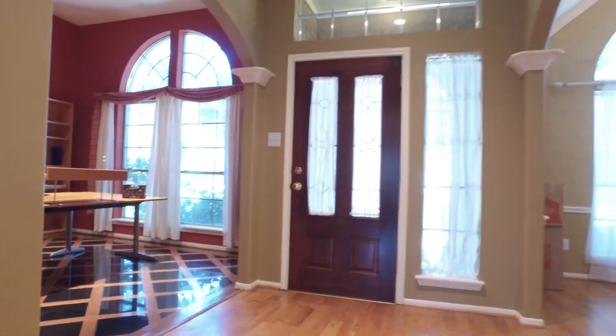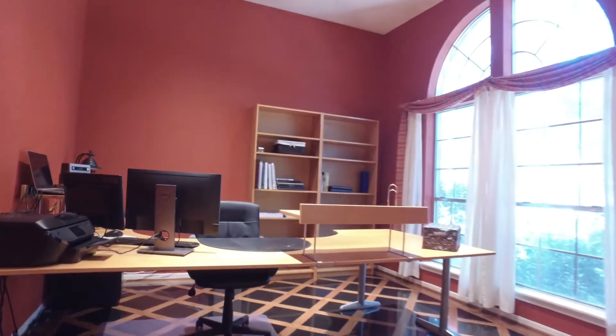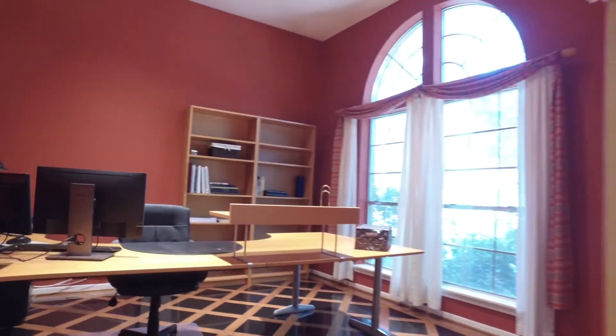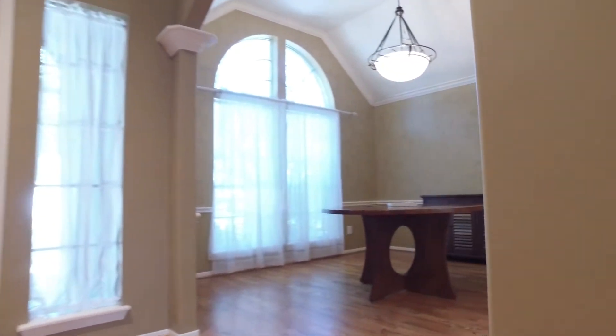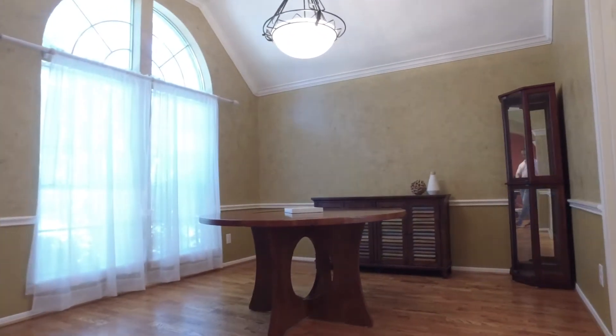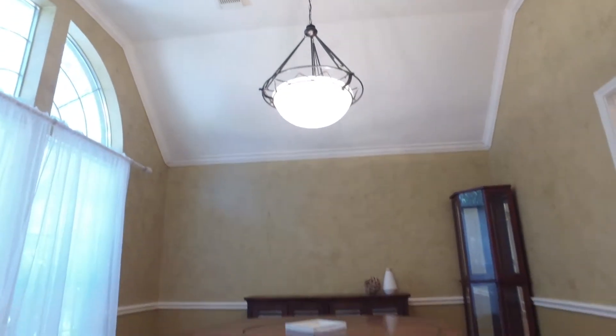Zoned to the highly acclaimed Katy ISD School District and located in the popular Oak Park Trails, which offers amenities you're going to love. Tall ceilings and a beautiful home office. Across the hall, enjoy this dining room with a gorgeous chandelier and big windows. There's crown moldings and it's connected to the kitchen.